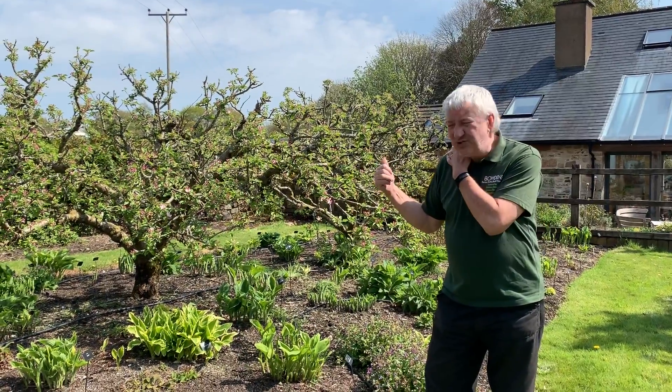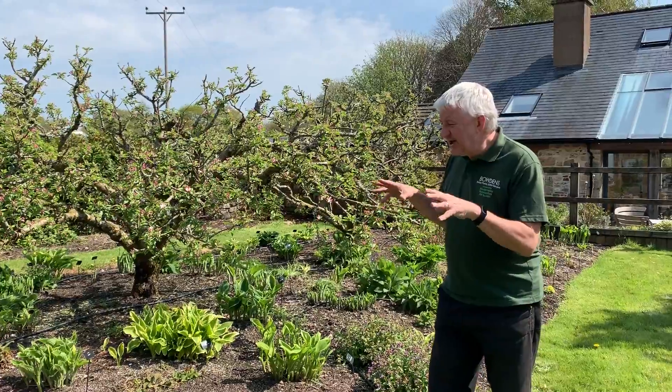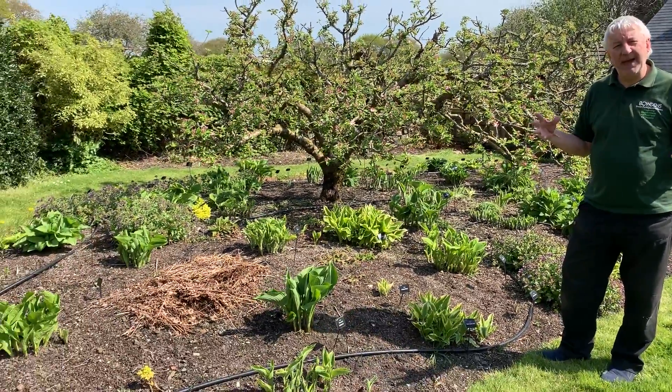Mrs Tucker's garden is an interesting garden. There's lots of different things going on, but for hostas, have a look at this now. We'll come back in a couple of weeks' time, and you'll see how much they've grown.